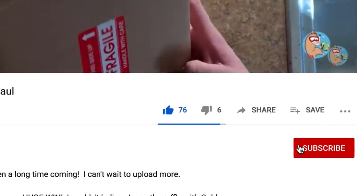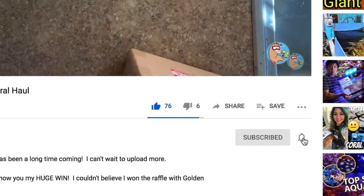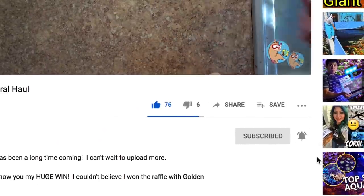What's up coral people? If you're new here, my name is Remy and this is the Bahama Llama Coral YouTube channel. If you'd like to support the channel, you can do that by liking, subscribing, and hitting that bell notification so you know when I upload new videos.